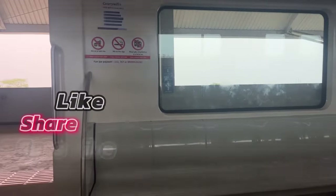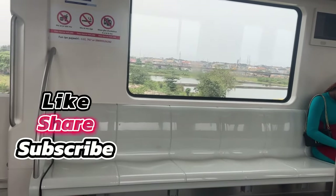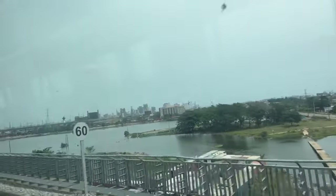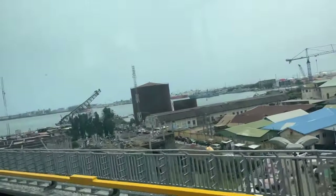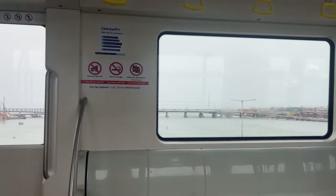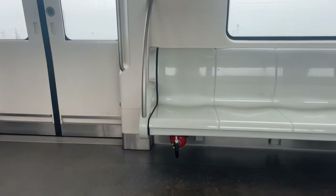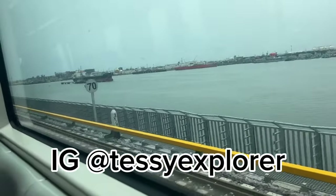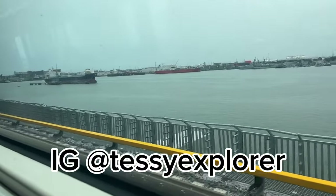The train stops for 90 seconds at each station for alighting and boarding. The journey from Maitou to Marina takes about seven minutes, which is very, very fast. I took some pictures inside the train but they did not come out well — the light was reflecting so much. I don't know how people get nice pictures here. So I came back another time and didn't take pictures inside the train; those came out much better. I'll be sharing them on my Instagram page — Tessie Explorer — so follow me there.